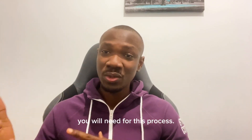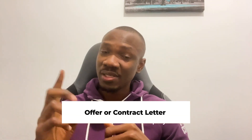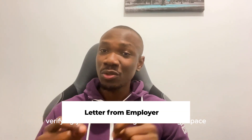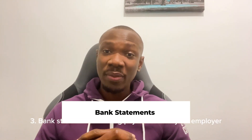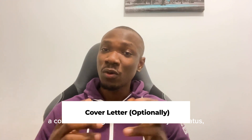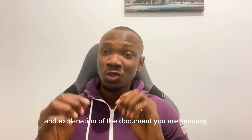Here's a checklist of documents you will need for this process. First, your offer or contract letter. Second, a letter from your employer verifying your role in the digital technology space and your 3 to 6 months payslips. Bank statements showing payments from your employer. Optionally, a cover letter to give an overview of your status, what you do in your organization, and explanation of the documents you are sending.